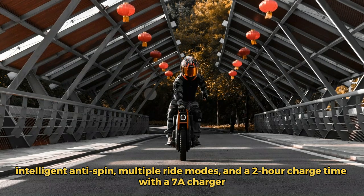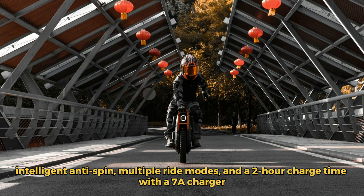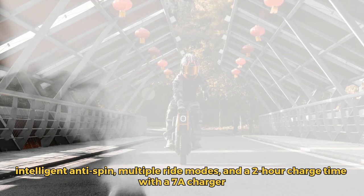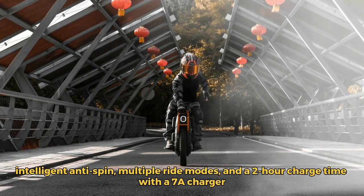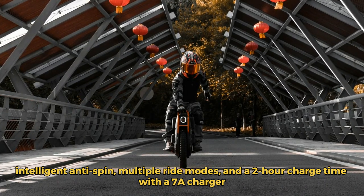Customize your journey with various riding modes, including standard, hobbyist, comfortable, and off-road. Plus, with the convenient 7A charger, you'll be back on the road in just 2 hours. Elevate your ride with the InMotion V13 Challenger.